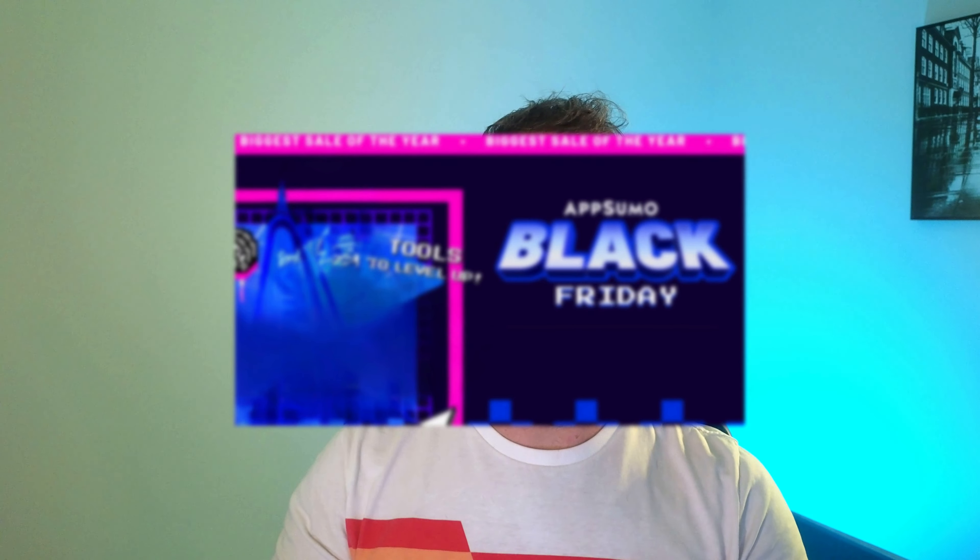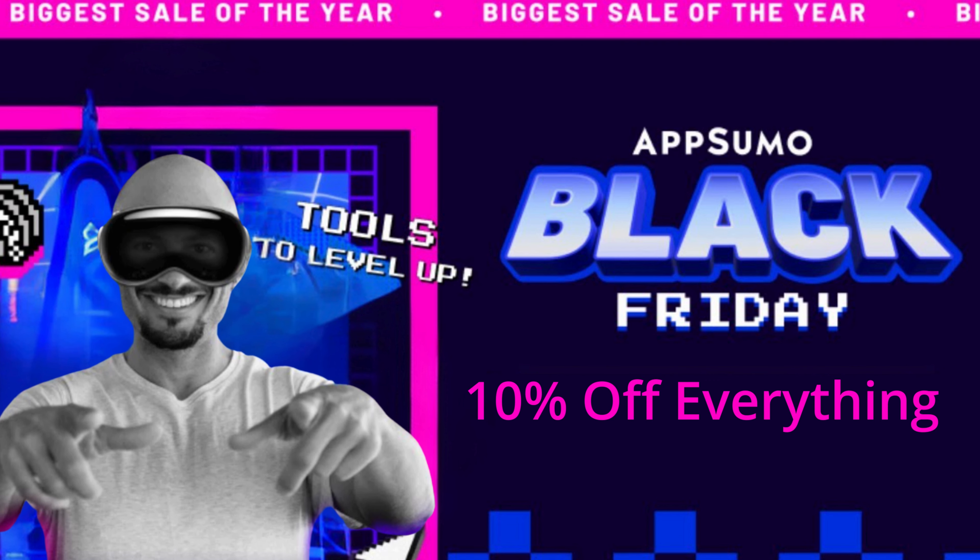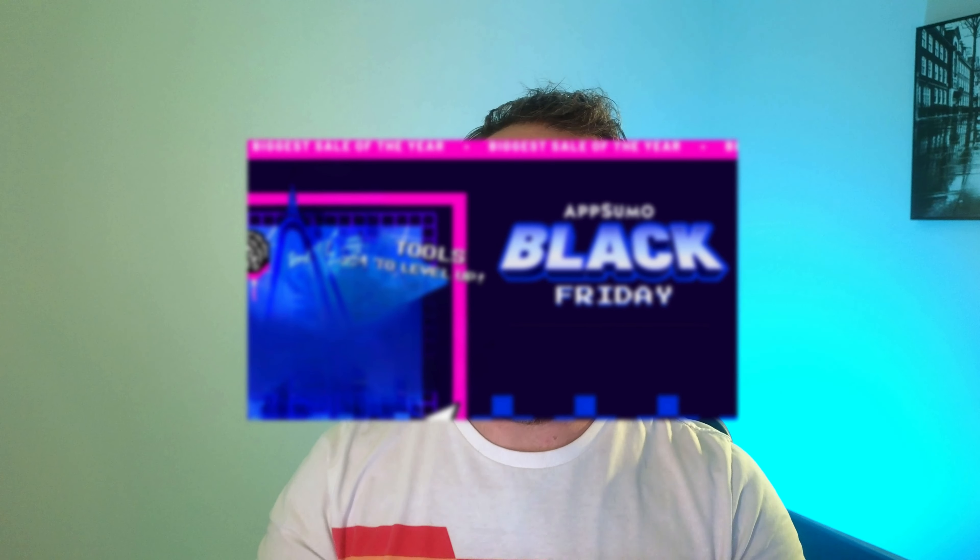In fact, since it's Black Friday, you get 10% off — 10% off everything on AppSumo. So if you want to check out Sessions, click that link down below. I really appreciate it.